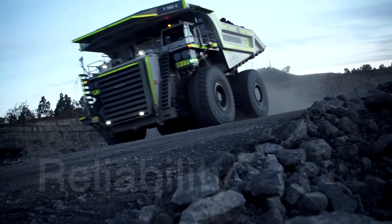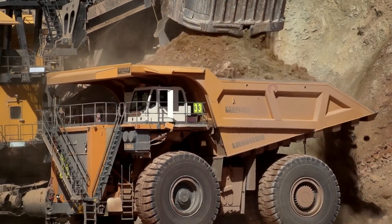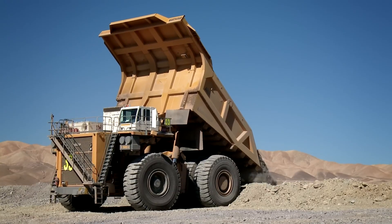The Quattro drive system maximizes traction on challenging terrain. Designed for 24/7 operation in the most extreme mining environments. A true beast embodying Liebherr's reputation for heavy equipment excellence.